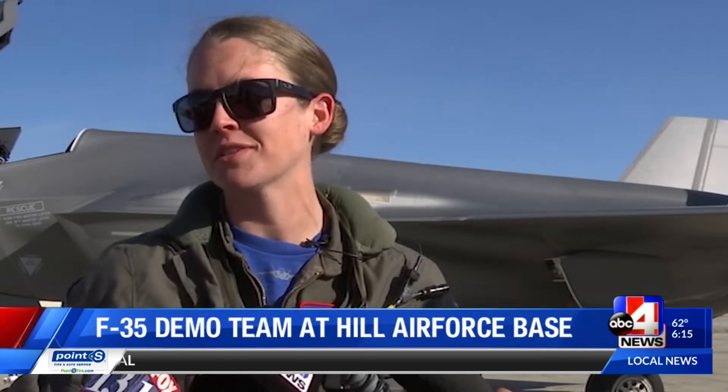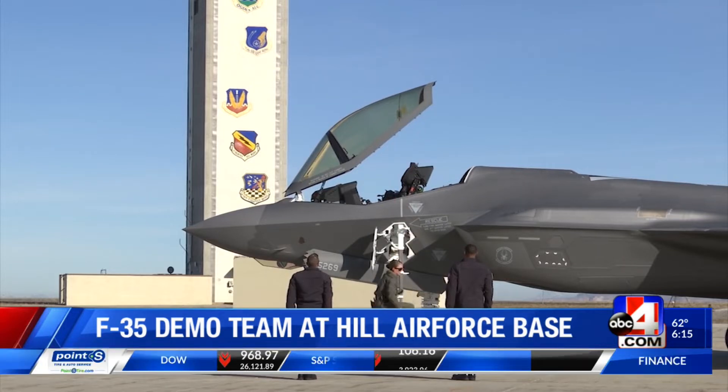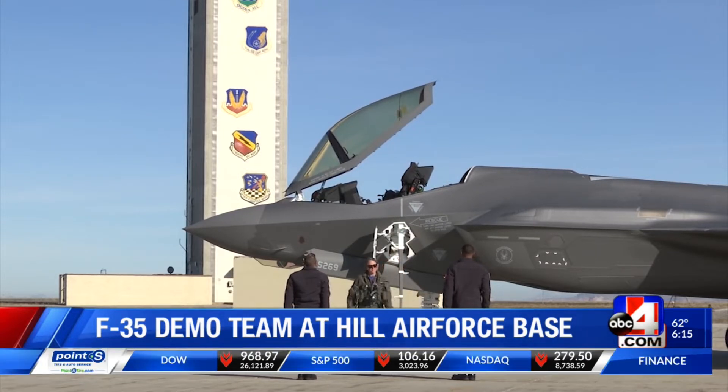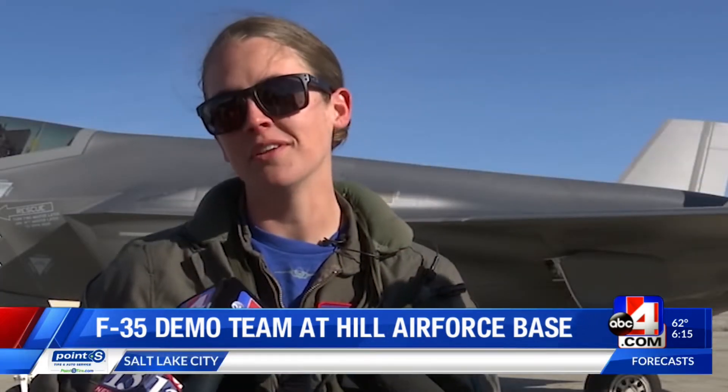The first time I actually remember seeing a woman fly was at Tuscaloosa, Alabama, when I saw the Blue Angels come. The practice is for the team's first appearance at the Yuma Air Show, taking place at the Marine Corps Air Station in Yuma, Arizona. The coolest part is to know that you're the only one out there going to do the demo and to show people on the ground a little bit of what this jet is capable of.